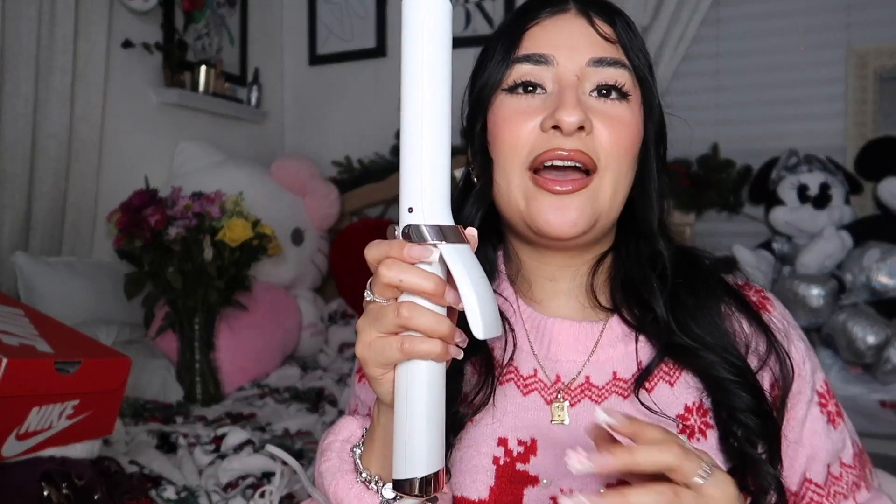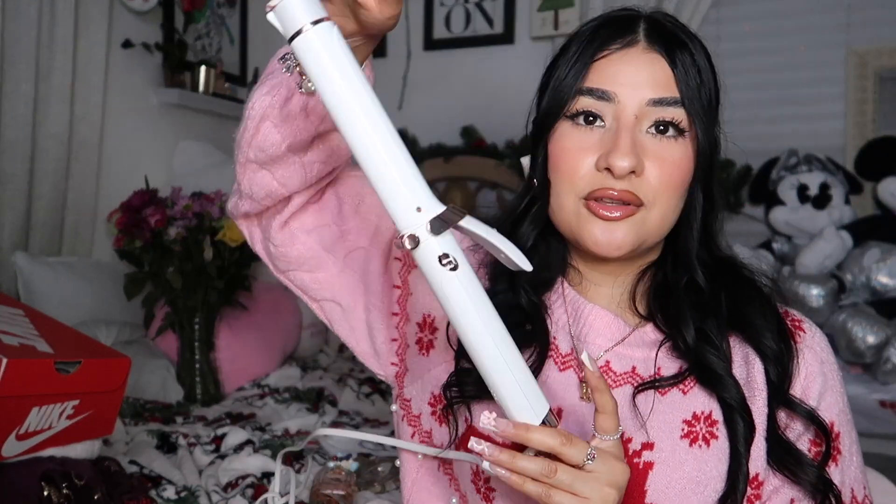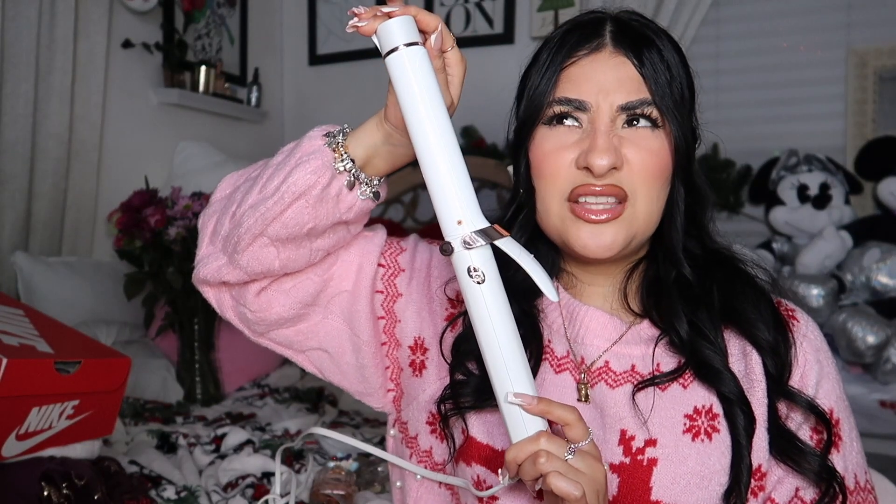Next up we have my little T3 curler. I absolutely love this one to curl my hair — I actually did use it today but I didn't put hairspray, that's why my curls drop down a little bit. I absolutely loved the T3 curler this year. I think it's the all-in-one — this one was like $200 but I got it on sale for probably around $140.